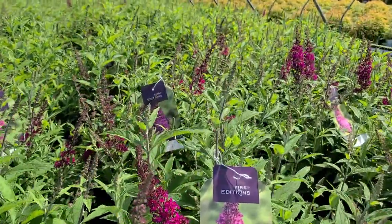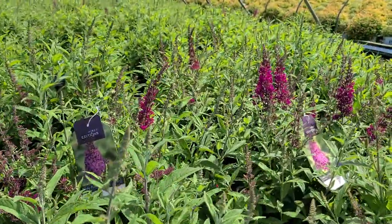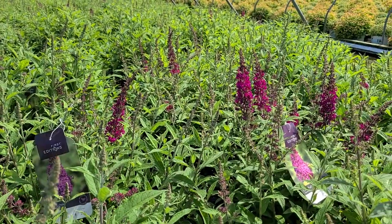So here is a lovely, unusually named shrub — it's Buddleia Funky Fuchsia.